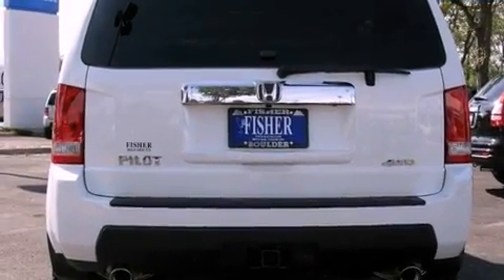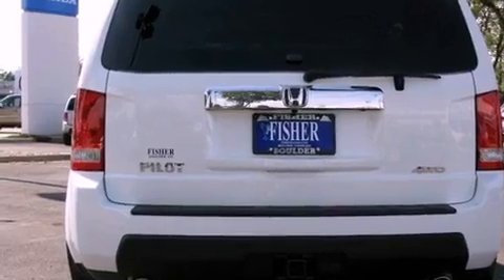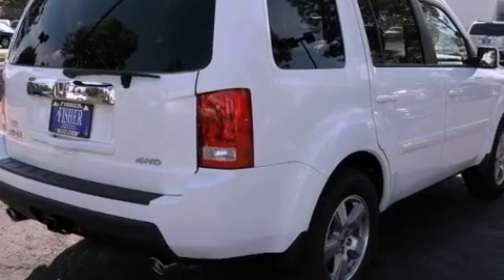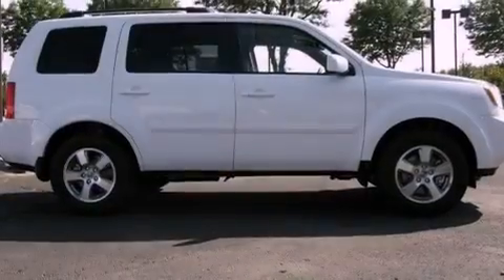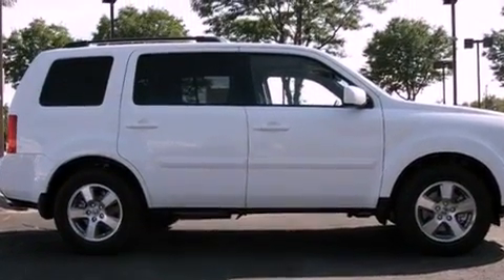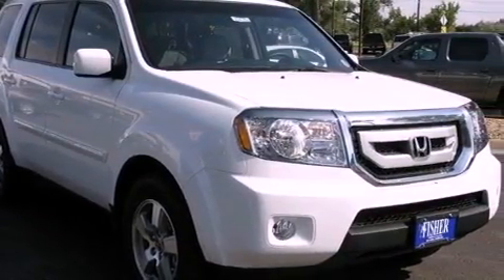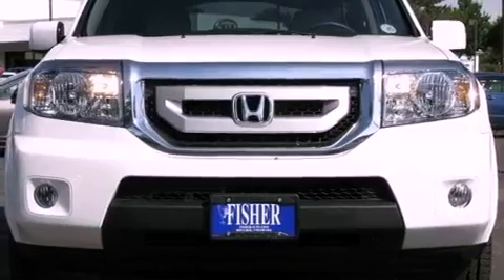Its top features include heated seats, heater vents for rear-seated passengers, cruise control, a premium audio system, leather seats, a multi-link rear suspension, stylish 17-inch alloy wheels, a low tire pressure indicator, heated side view mirrors, and a sunroof that enables you to fill the cabin with fresh air at the push of a button.